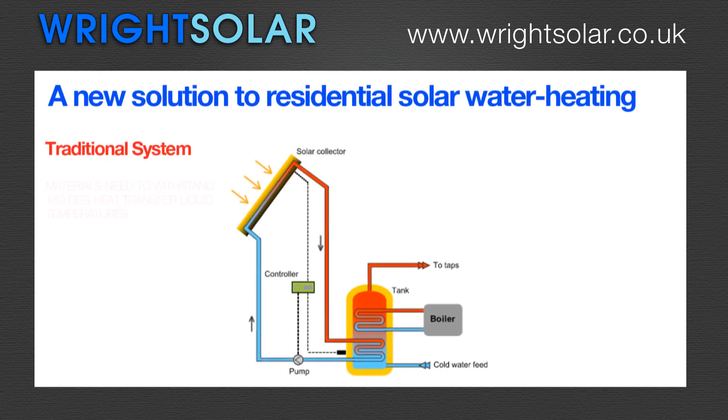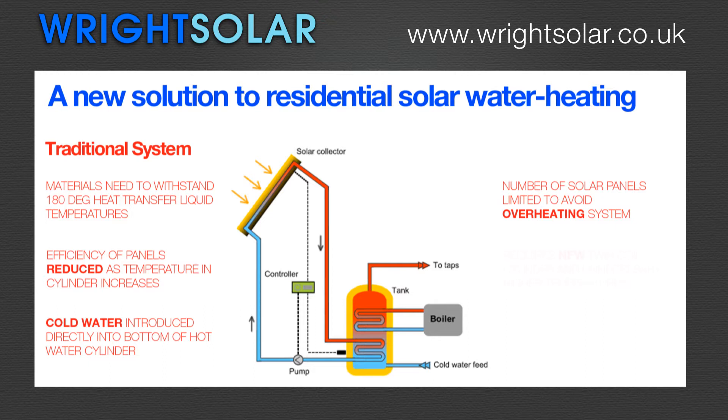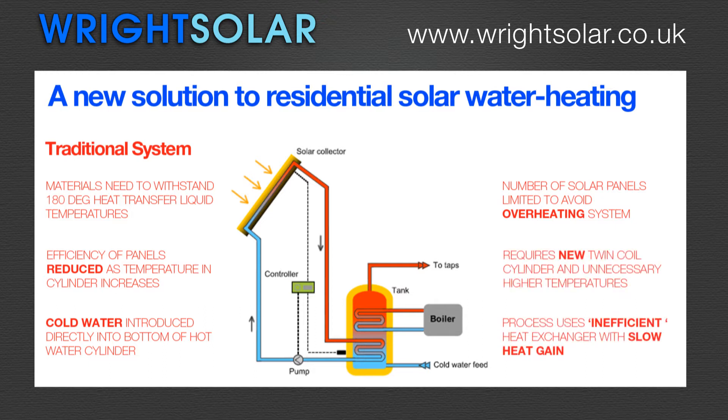The most popular existing solar thermal system uses expensive panels and requires expensive heat exchangers, using expensive materials designed for inappropriate temperatures. This limits the number of panels and makes them inefficient, heating up your tank slowly even when the sun shines brightly.